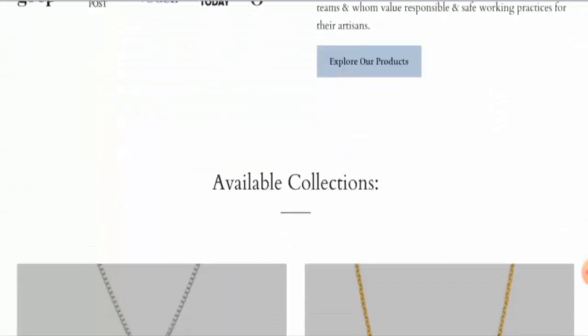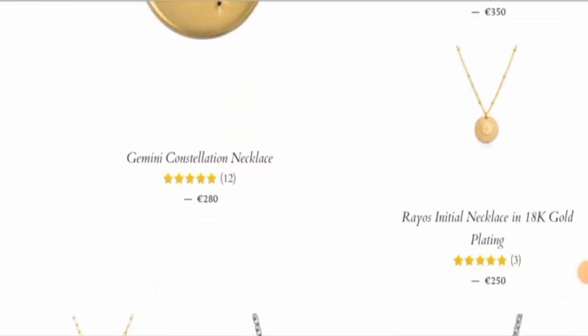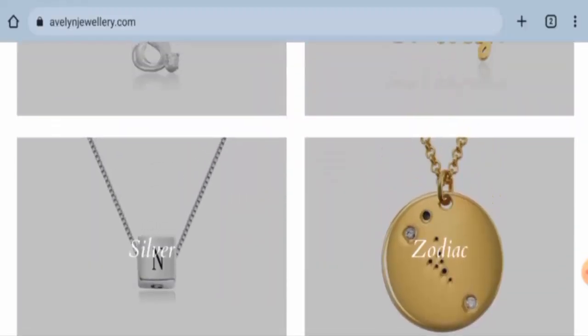First, we will check the website type and the products they deal in. This is an online shopping store which offers jewelries — they offer different kinds of jewelries. As you can see, they offer silver and gold jewelries, so you can check them out.